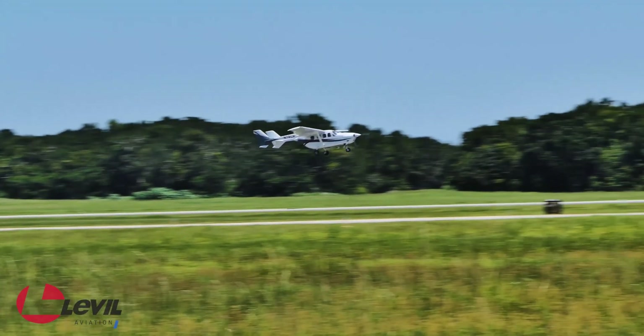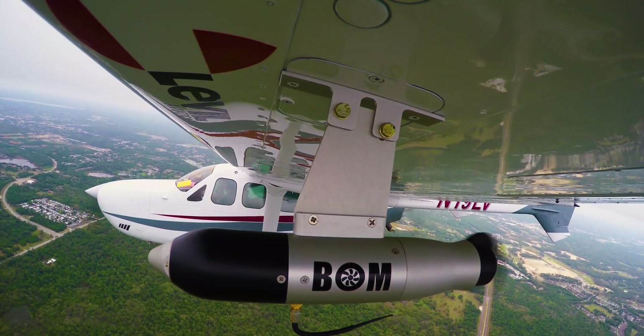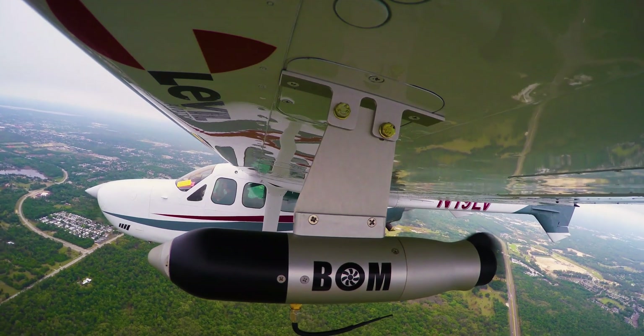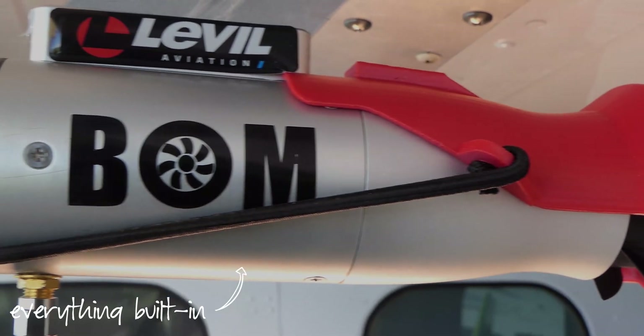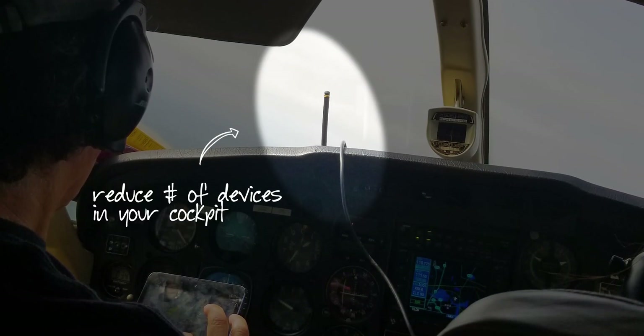The BOMB turns on with a few quick taps or the vibration of a running engine. Let the cluttered cockpit days be over. The BOMB's smart patented design uses the incoming stream of air to power itself and charge the internal battery. All antennas and sensors are built-in, reducing the number of portable devices that obstruct the pilot's view.